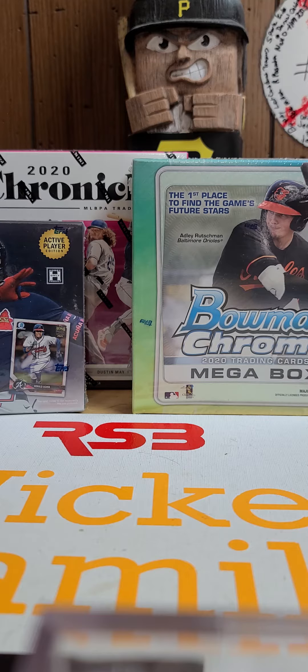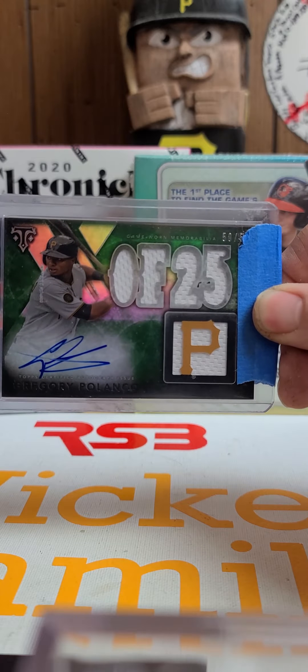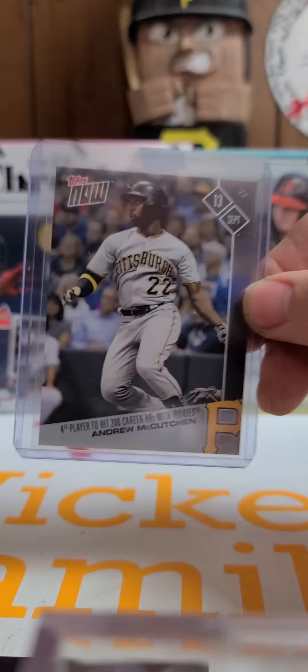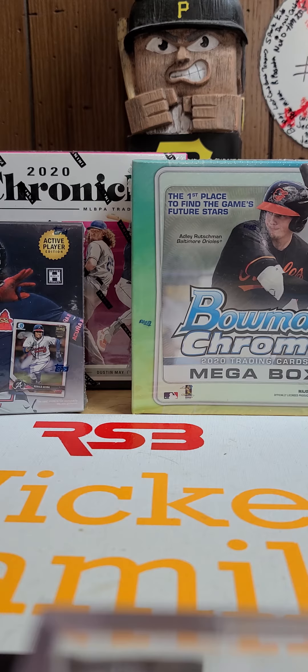Our first item that came in was a 2015 Triple Threads Gregory Polanco, 50 of 50, eBay 1 of 1, autographed jersey. The next card we got in was a 2017 Andrew McCutchen Topps Now — pretty cool, never had that one. We also got a 2019 Cole Tucker Topps Now.